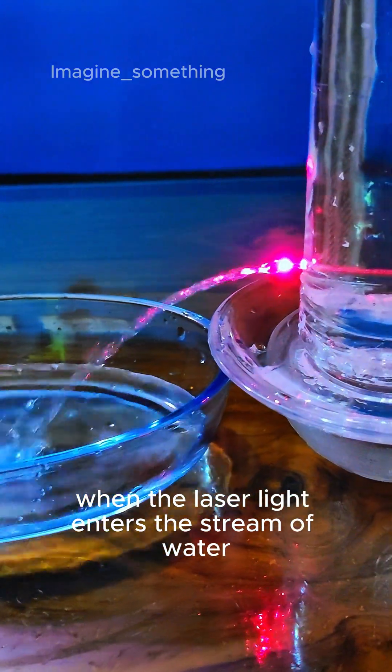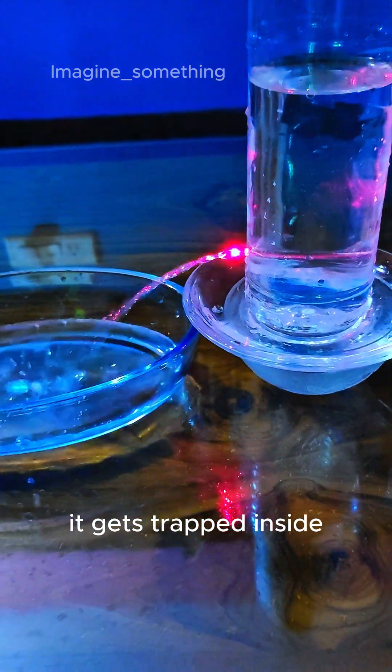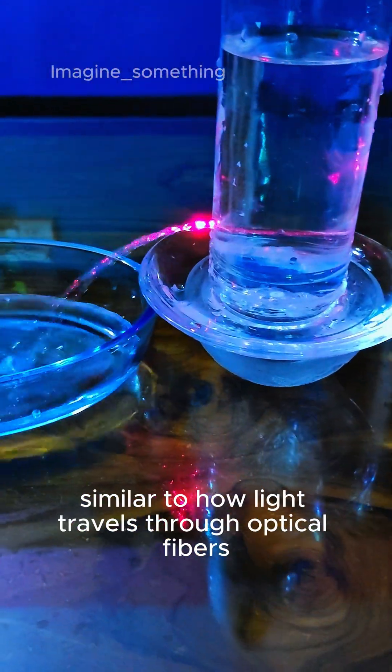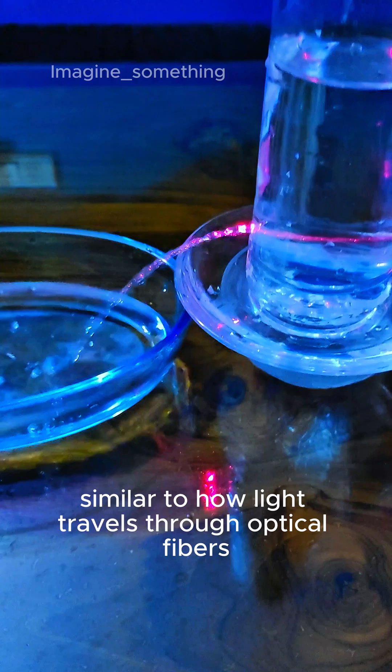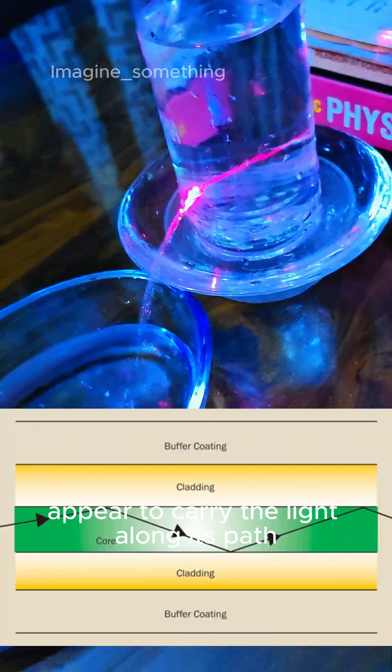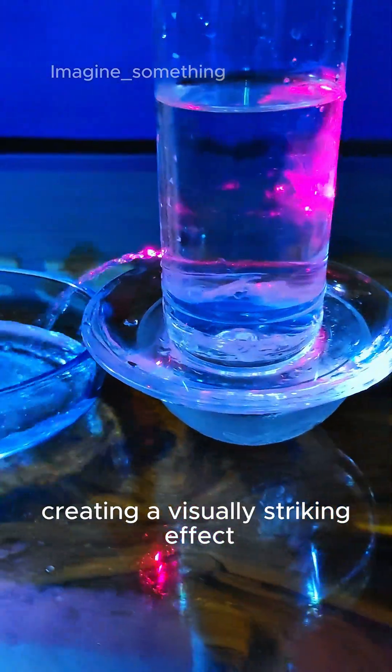When the laser light enters the stream of water, it gets trapped inside due to total internal reflection. Similar to how light travels through optical fibers, this makes the stream appear to carry the light along its path, creating a visually striking effect.